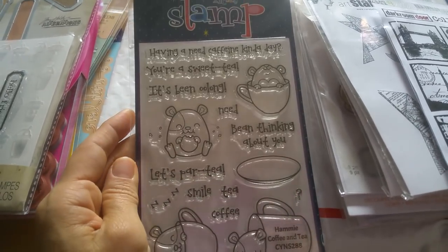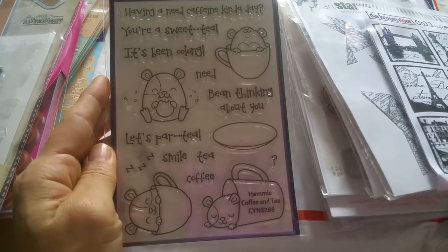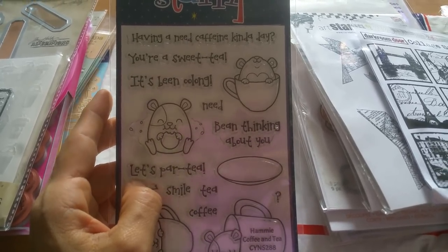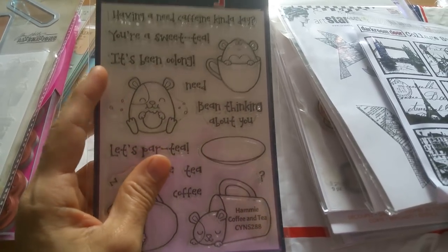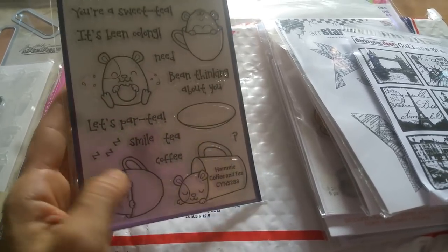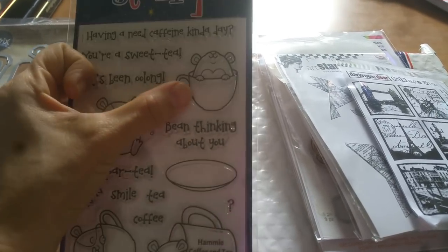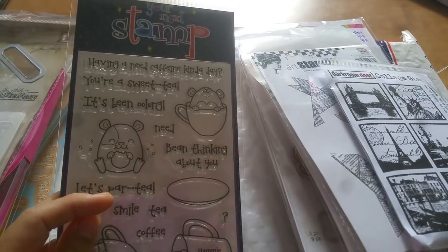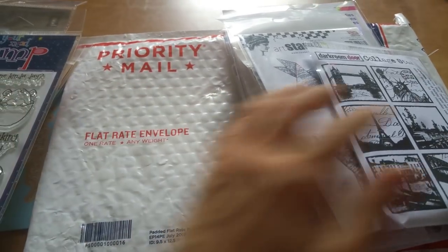And then Your Next Stamp — I think this is my first. Look how cute the sentiments are — this is 'Hammy Coffee and Tea.' It says 'Having a need caffeine kind of day,' 'You're a sweet tea,' 'It's been oolong' — isn't that cute? I love these little puns and homophones. Also: 'bean,' 'thinking about you,' 'let's party,' 'smile.' I do drink green tea and my morning coffee, sometimes afternoon coffee when I have really late classes. I know a number of coffee drinkers, so I thought this was so cute.